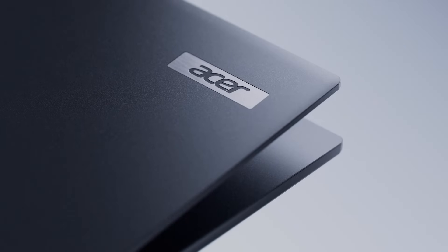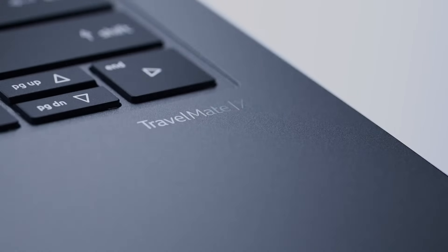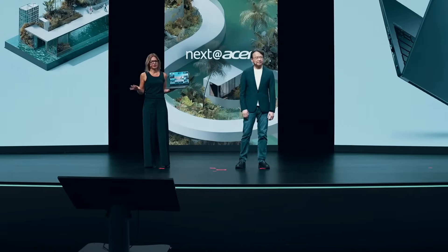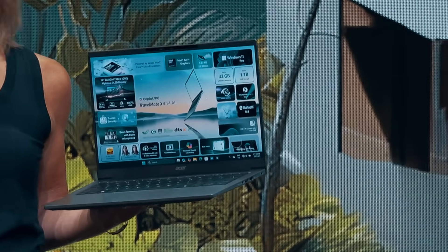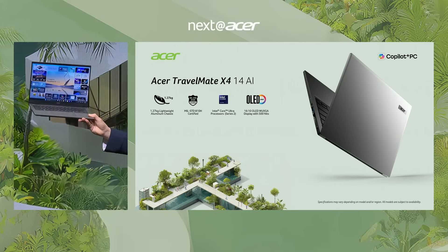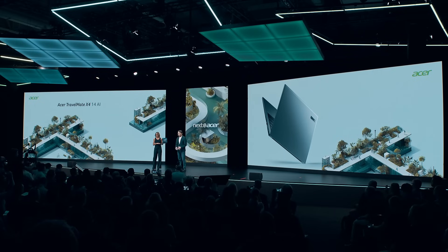Let's have a look at our newcomer on the commercial side: the TravelMate X414 AI. We design and build products to break barriers between people and technology, and we channel that through all of our products. This is a great example tailored for small and medium businesses — commercial use with a strong SMB focus. We built this notebook for businesses that require secure, stable, and powerful devices.